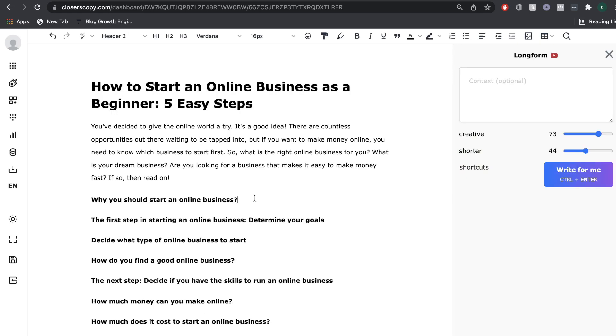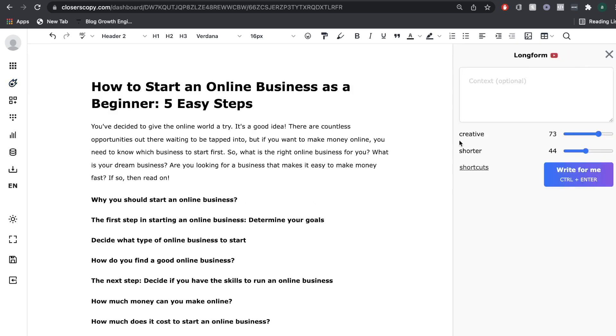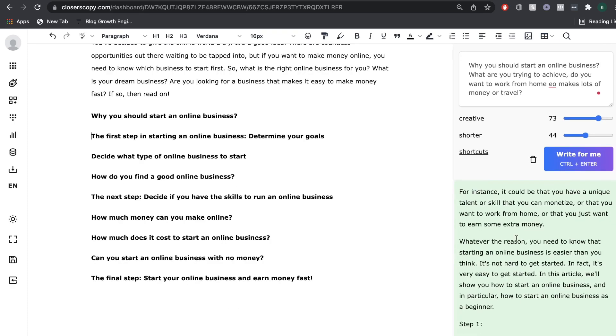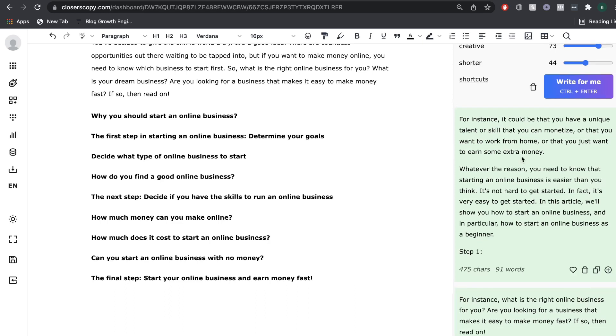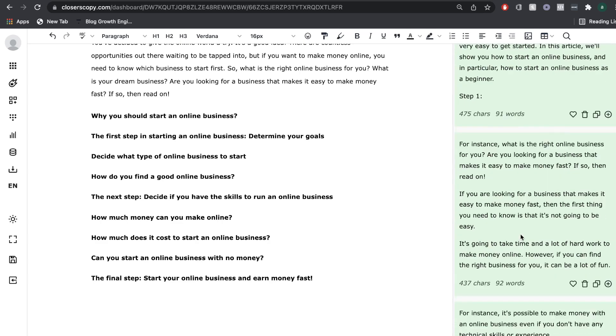In order to get content for the actual paragraphs of your blog post, there are a couple of ways to go about it. The first is to head back to the long-form section, update the context, and click write for me — the AI will start writing content based on your subtopics. So let's try this method first. These are the outputs we got: 'Why should you start an online business? It could be that you have a unique talent or skill that you can monetize, or that you want to work from home, or just that you want to earn some extra money.' All three outputs are pretty much the same, so let's try the second method.